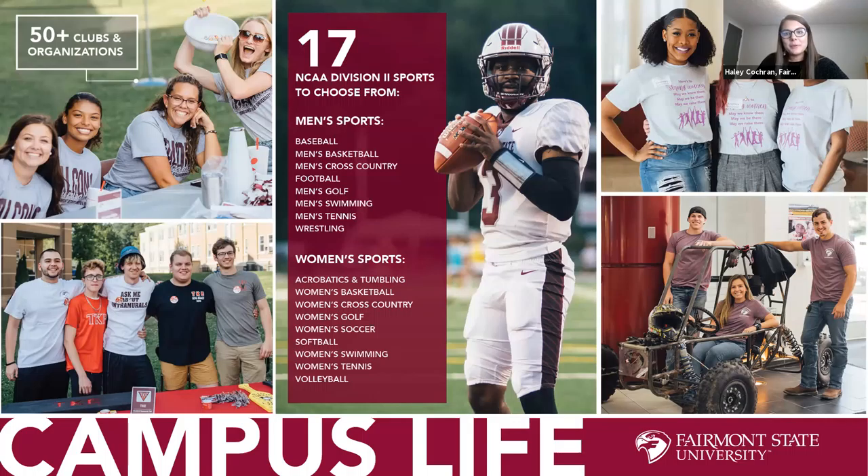Participating in a club or organization is a great way to get involved and build lasting friendships. We offer over 50 different clubs and organizations — whether you're into arts, politics, sports, outdoor adventure, or something related to your major. If you can't find what you're looking for, you can actually create your own club at Fairmont State. We also have a vibrant Greek life with three fraternities and three sororities, dozens of intramural activities, and club sports that compete against other schools.